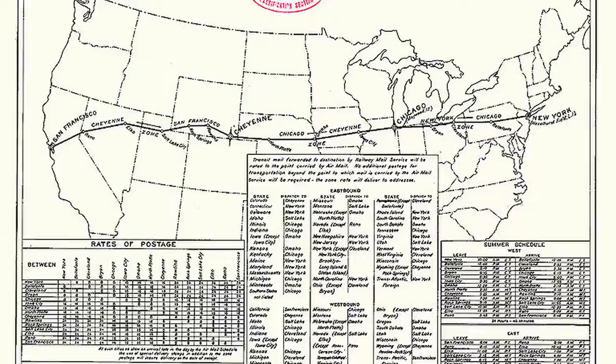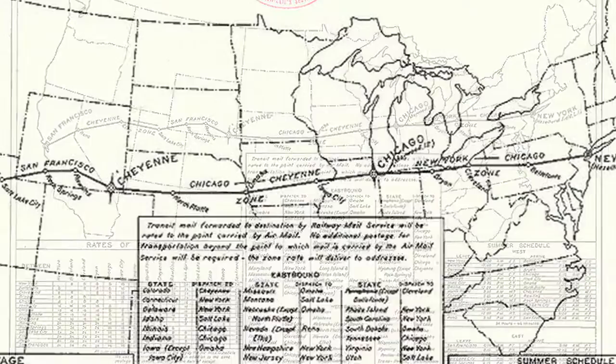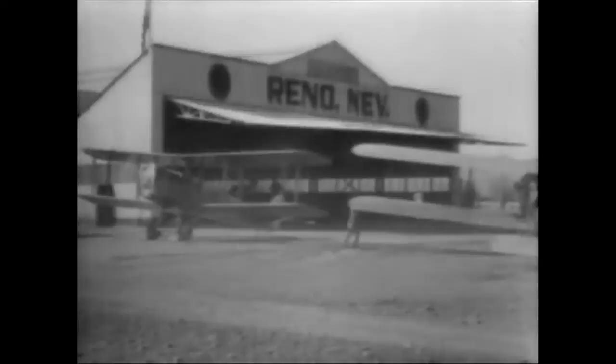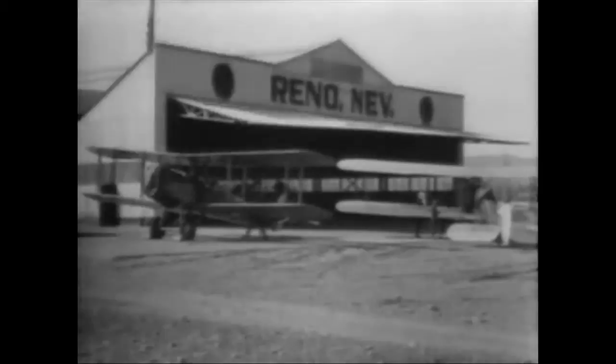Prager decided they would establish an early route between Washington D.C. and New York with a stop at Philadelphia. After about two weeks it ran on schedule pretty well, and that established all of the difficulties they were going to face going transcontinental. Once he and his boss, Postmaster Burleson, saw that it was possible to fly aircraft safely across the United States, they decided this was an opportunity they just couldn't pass up. Congress was never a friend of the Air Mail Service and was looking to cancel all the funding for Air Mail Services already in service on the East Coast.